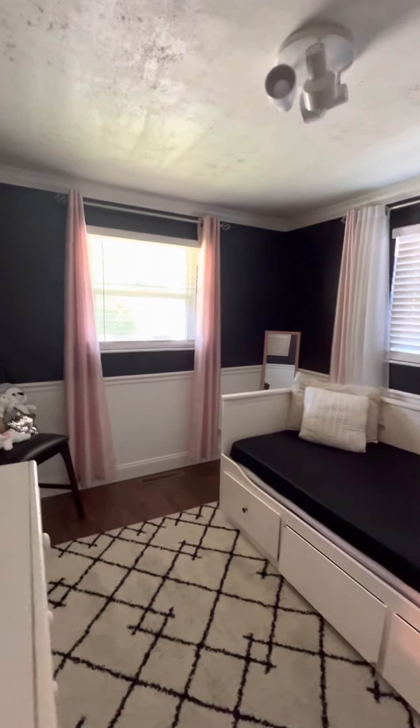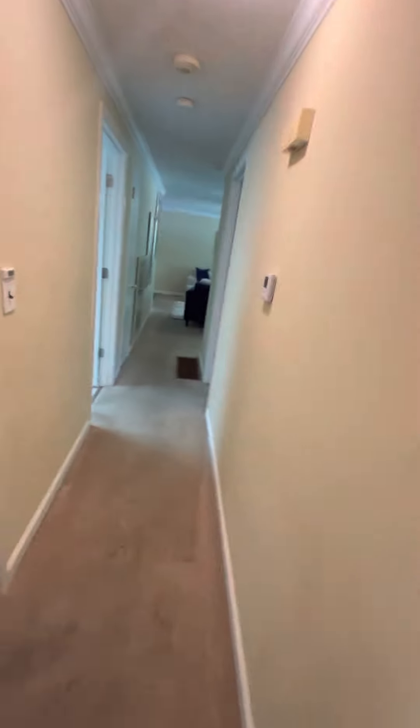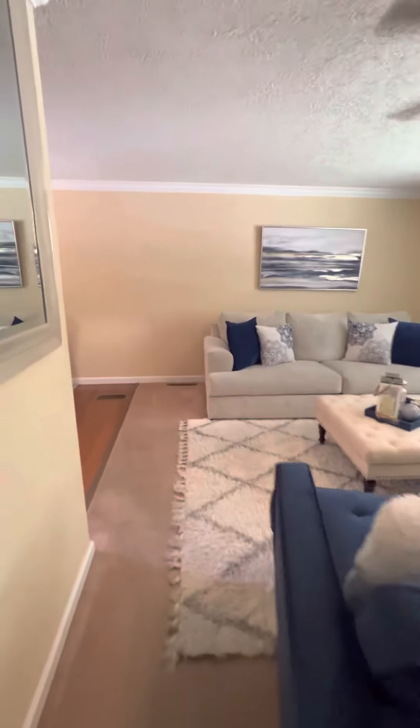That's the back bedroom — double-wide closet space there. Let's go check out the basement on this one. So far, not bad. I don't feel any settling, there's no funny smells. Biggest negative is just the older carpet so far, but we have not been to the basement yet.